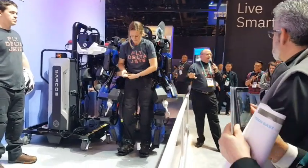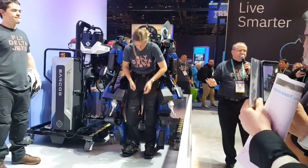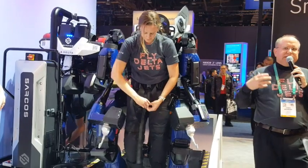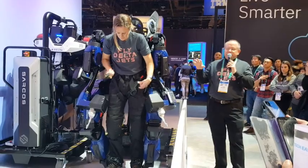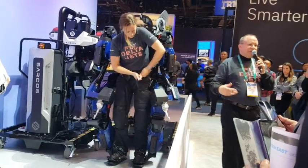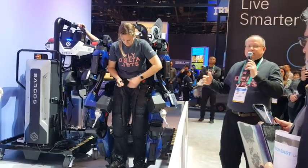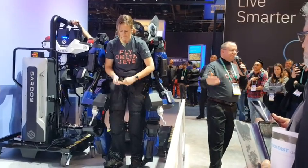There are multiple innovations, but there are three key innovations associated with this machine. The first is what we call 'get out of the way' control. A lot of robots take a lot of training to get them to move naturally. We've designed this robot so that the person gets into it, stands on the feet, straps their feet in with something similar to snowboard bindings, and moves the way they would normally move. The robot is constantly getting out of their way — that's the name: get out of the way control.